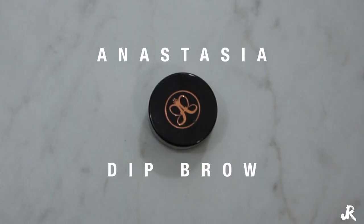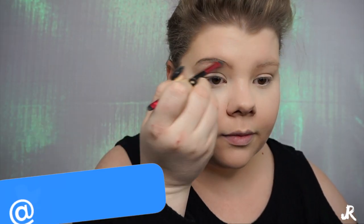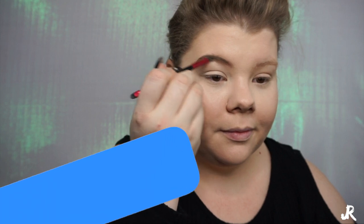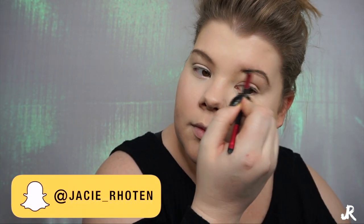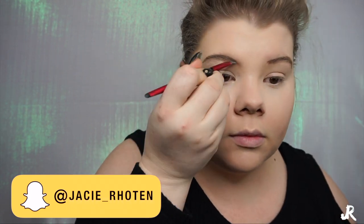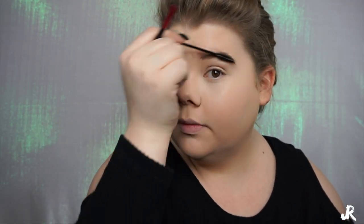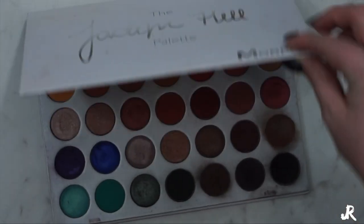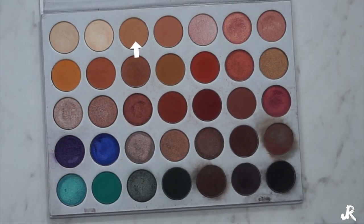Next we're going to pick up the Anastasia Dip Brow in Taupe on an angled brush — this is just a little Revlon brush from Walmart with a little angled point at the end, really good for defining your brows and getting them to the shape you want without having to erase and start over. Then I'm just taking a little spoolie and spreading that out. Next, this is the Airspun Translucent Powder — I'm going to set my under eye with this. Whenever you're setting your powder, try not to make any facial expressions because it will crease and dry like that.